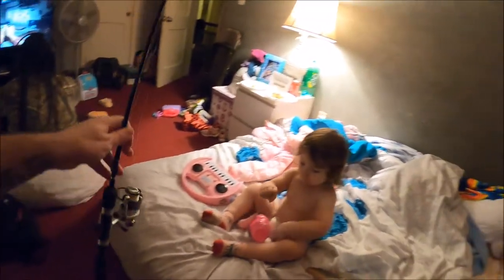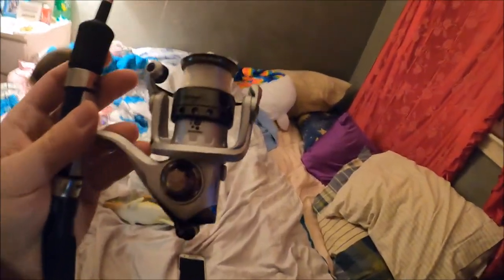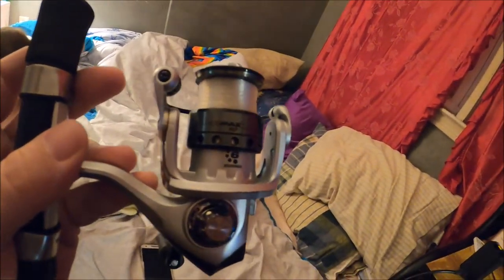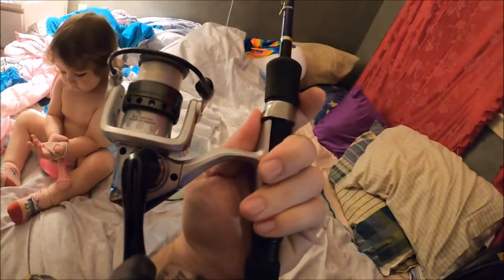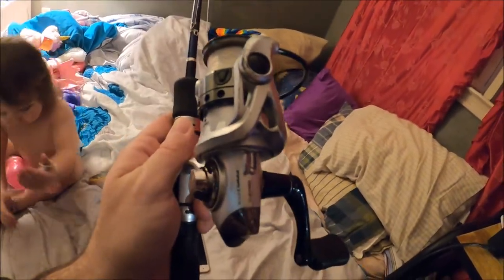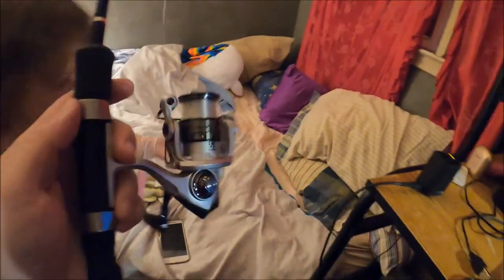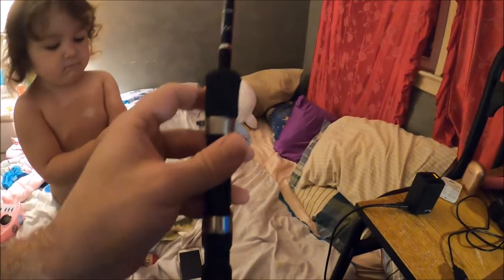The second rod is one that's pretty old — I used to use it all the time but don't anymore. It's got a Silver Max reel on it. Silver Max, that's all it says — Silver Max, 10 six ball bearing reel. The rod itself is a Daiwa Shock.